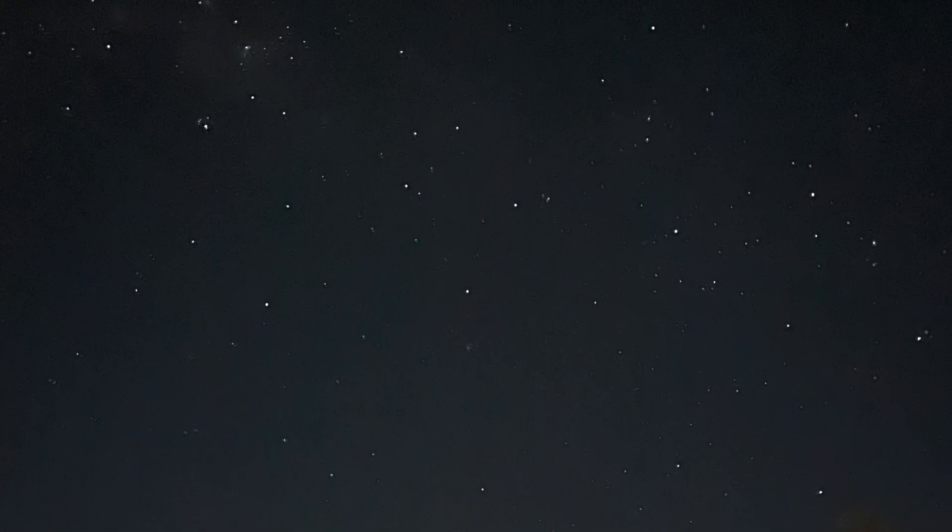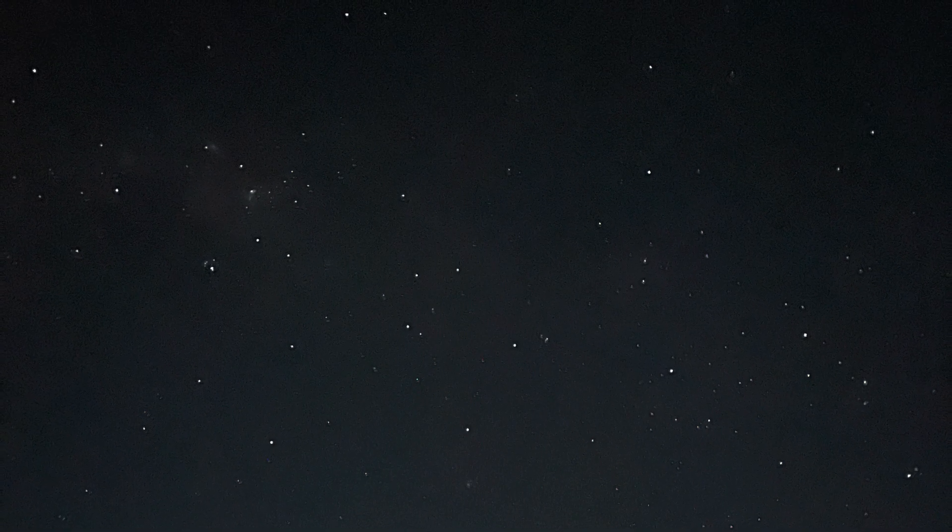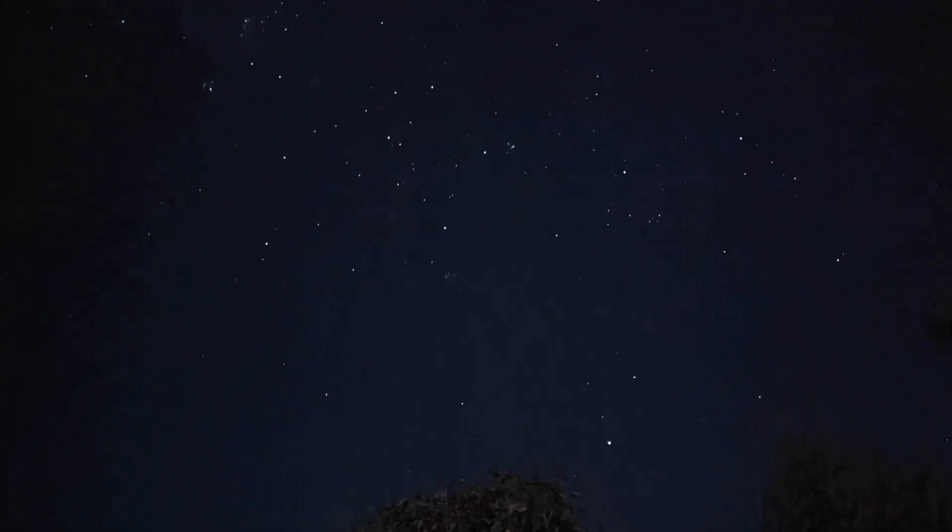That night at camp, under the clear, clear skies, we tried our hand at some astrophotography. Fair to say we won't be winning any prizes, but the stars were absolutely incredible.